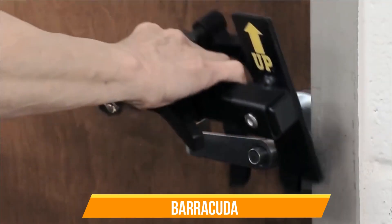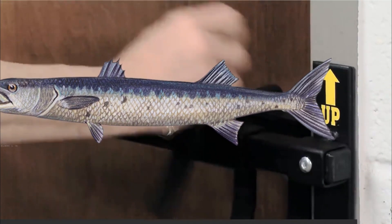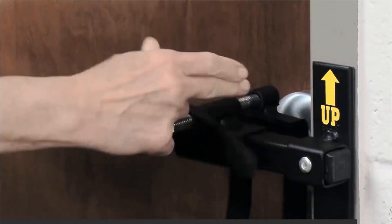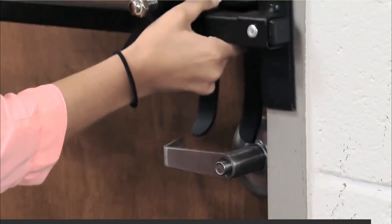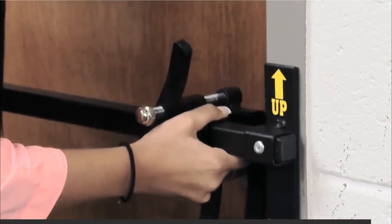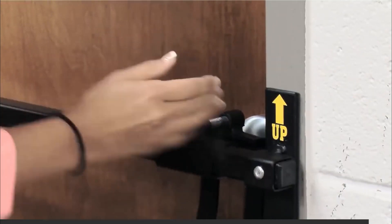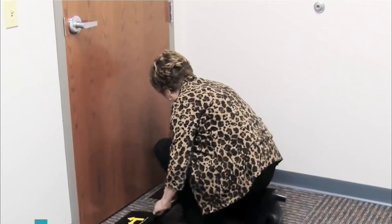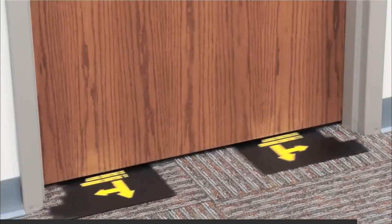Barracuda. Most of us know the barracuda as a type of fish with a scary appearance. In security matters, the barracuda is used during an emergency. In case thieves come at any time, you may fix the barracuda on the locks and another below the door at the floor. It is pretty easy to set up because it requires only a few seconds to install. The barracuda locks the door with immediate effect and prevents any unauthorized entries into the building. It is quite a jackpot because it can be removed when not necessary, and it requires little maintenance.